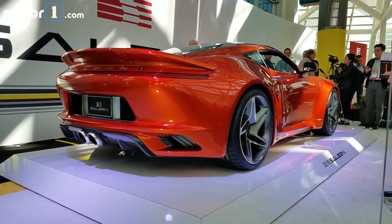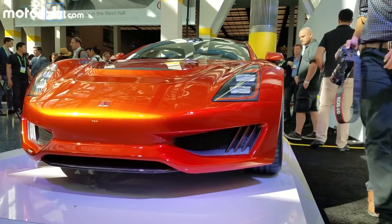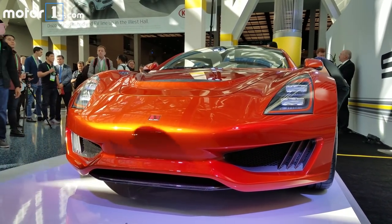Power comes from a 2.5-liter turbo engine that Selene designed. Specifically, you get 450 horsepower and 350 pound-feet of torque for a three and a half second sprint to 60.